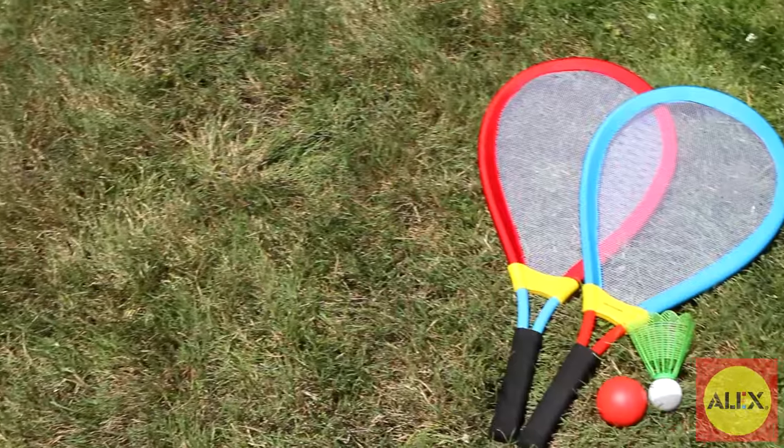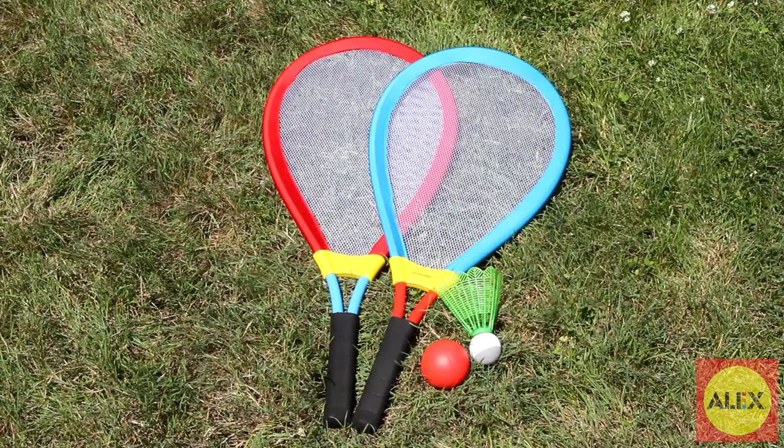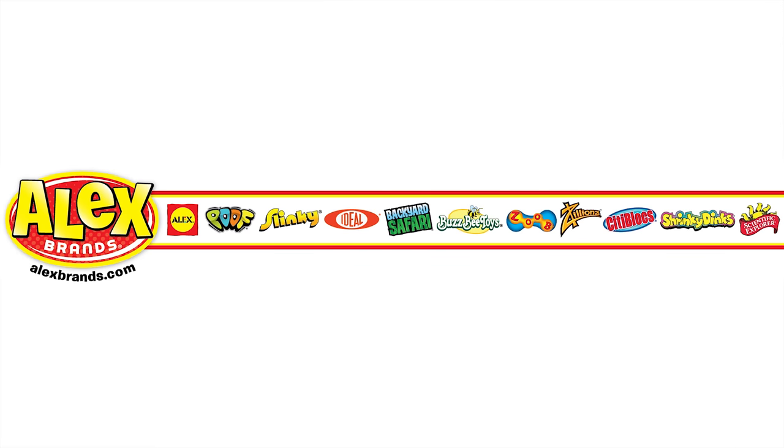Alex Toys gigantic racket set is the winner of multiple awards, such as the Creative Child's Seal of Excellence, and is recommended for ages 3 and older. Alex Toys is a member of the Alex Brands family.